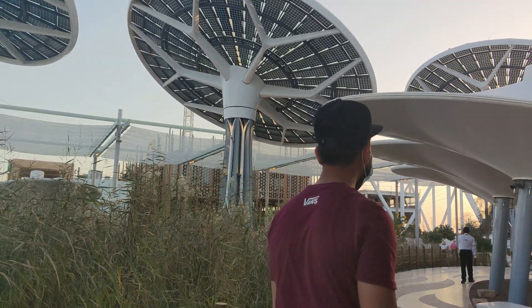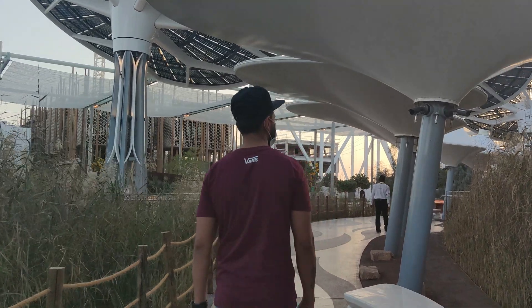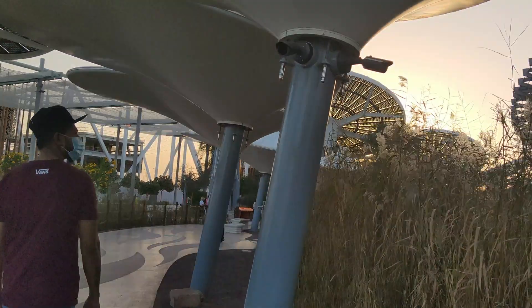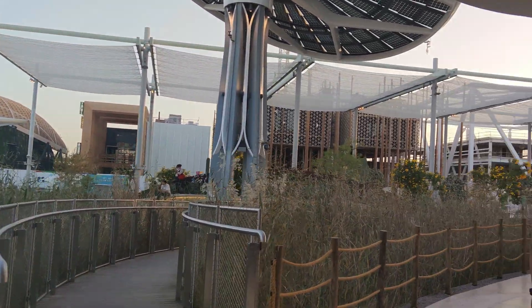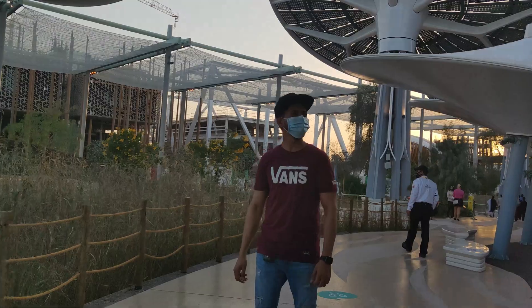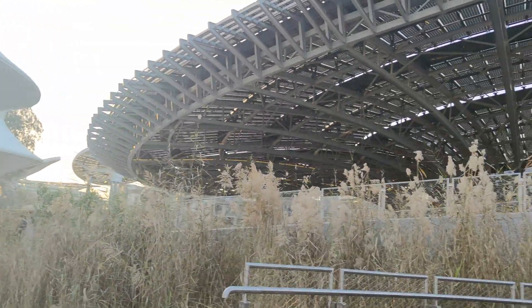Let's go guys, follow me. The Sustainability Pavilion is based on the theme of maintaining a clean and sustainable environment. You can see that these tree-like structures have solar panels which are used for harvesting water and conserving energy.